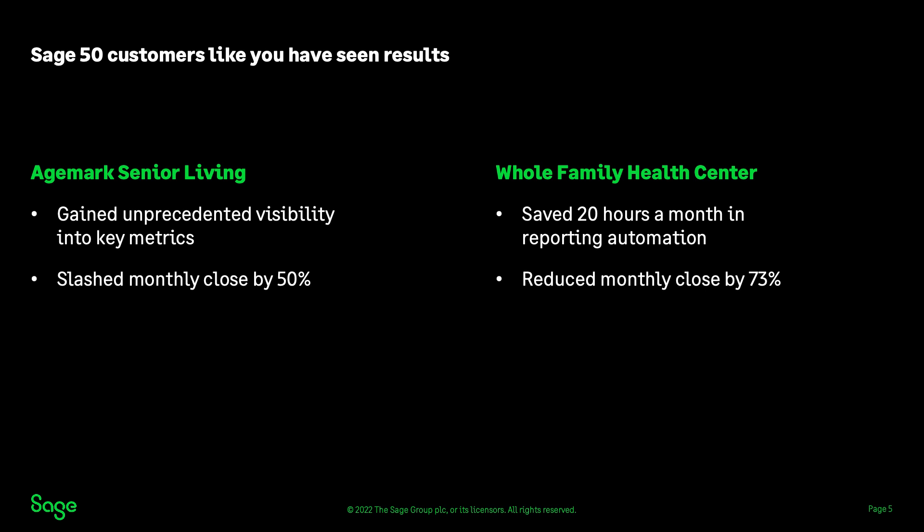Whole Family Health Center used Sage Intact's built-in automation for huge time savings. They eliminated nearly 50 hours of manual accounting work each month, with the biggest time savings coming from reporting, where they saved around 20 hours a month. Managers and executives use their dashboards with up-to-the-minute data to quickly see the information they need without having to request it from the finance team. Whole Family Health Center also cut their close by 73% and is aiming for a continuous close by reconciling bank transactions and managing journal entries on a daily basis.